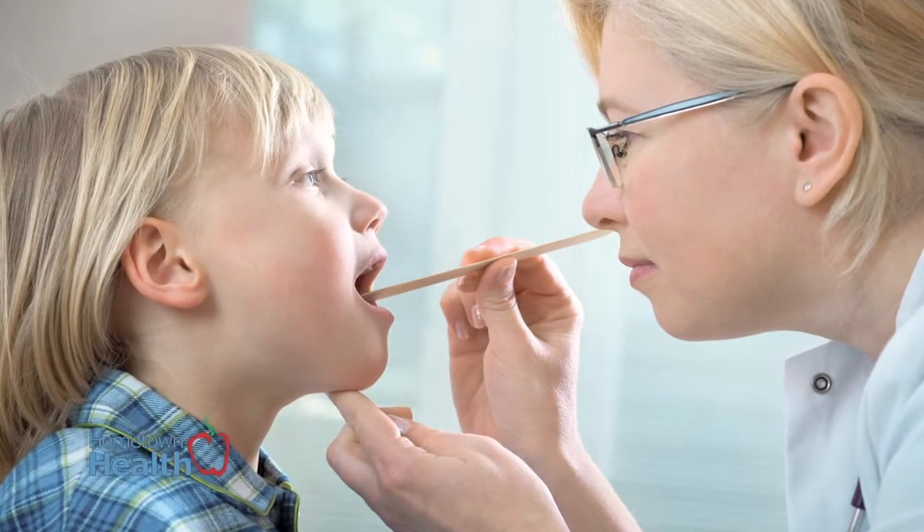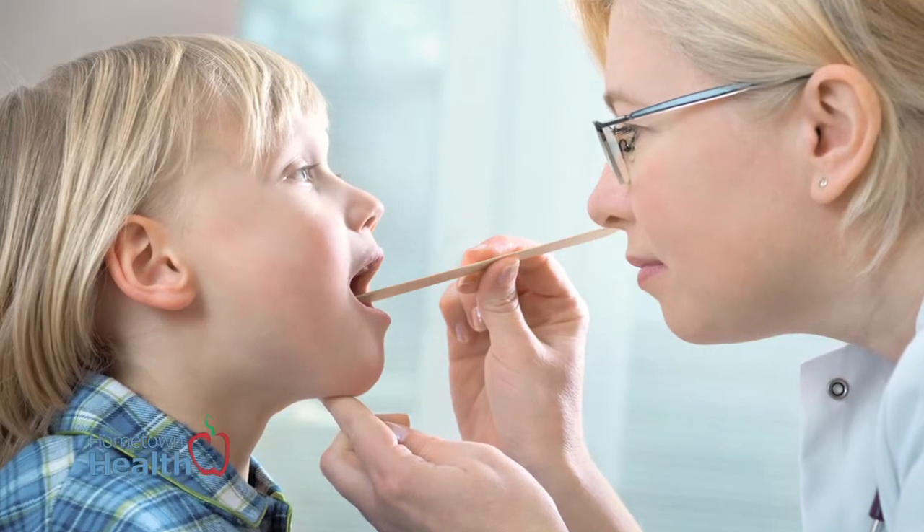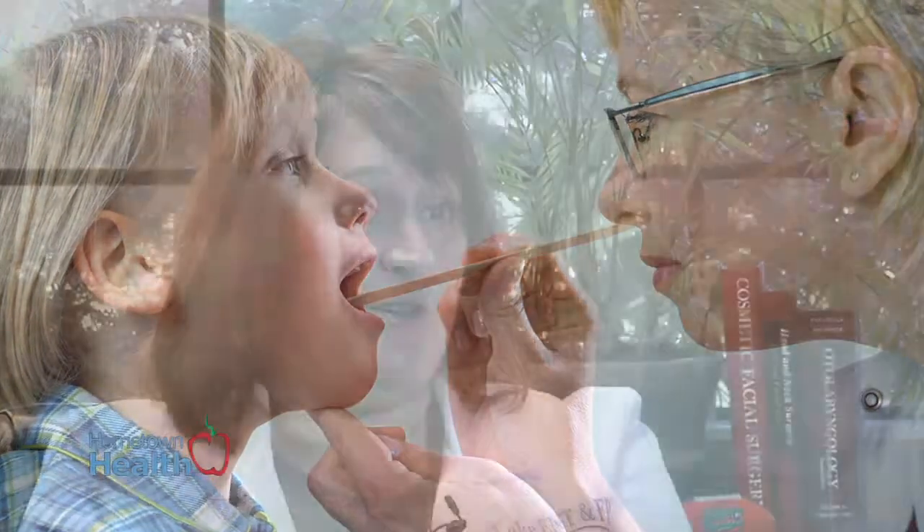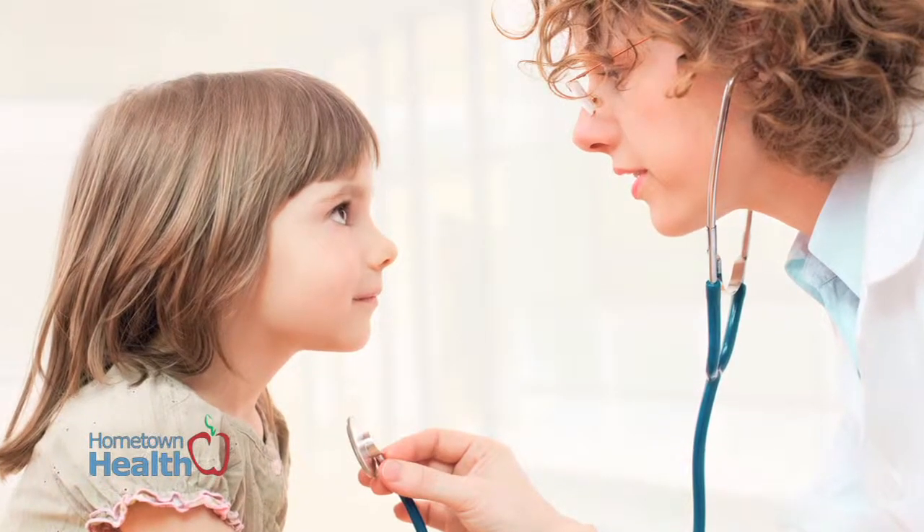As far as treating a child, you really have to win their trust to come at them with the equipment you need to look and probe their ears, nose, and throat and get them to cooperate. So I usually try to interact a little bit, get to a personal level with the child, and try to make it a fun exam.